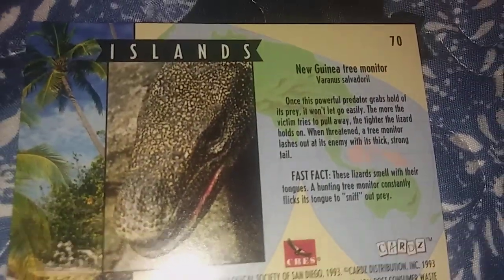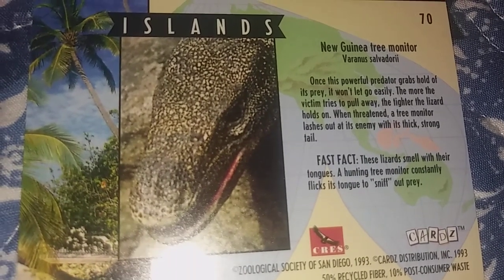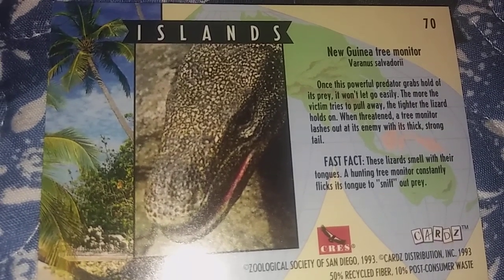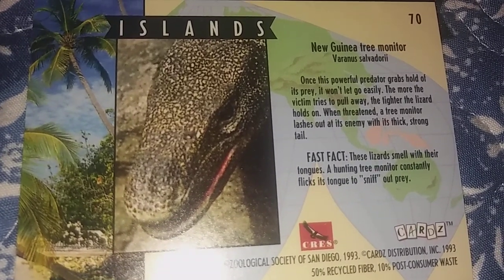Next up is the New Guinea tree monitor. Once this powerful predator grabs hold of its prey, it won't let go easily — the more the victim tries to pull away, the tighter the lizard holds on. When threatened, a tree monitor lashes out at its enemy with its thick, strong tail. These lizards smell with their tongues, and a hunting tree monitor constantly flicks its tongue to sniff out prey.